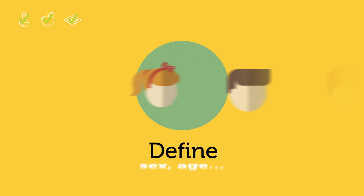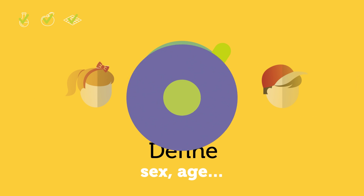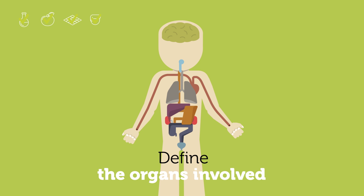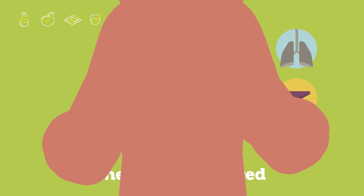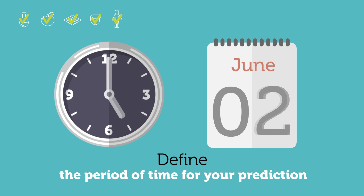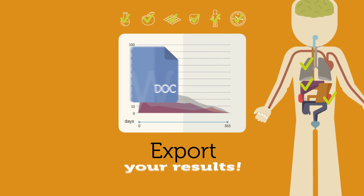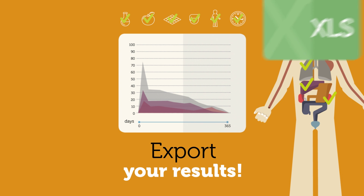The characteristics of the humans involved, the organs or tissues that the chemical could reach and through which pathway. Then the model can predict the concentration of the chemical in all elements of your scenario for a certain period of time, and visualize the results and export them in a variety of file formats.